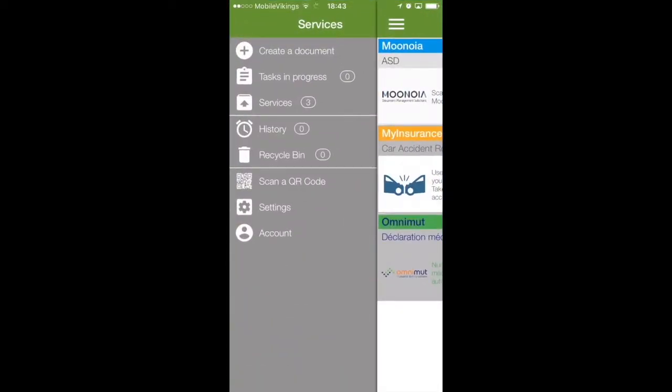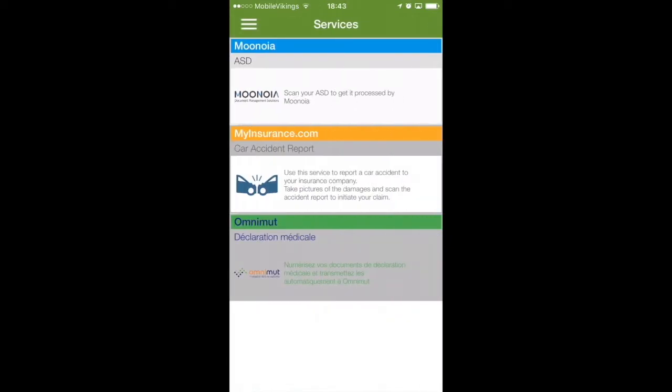So I open the app, I go to Services and choose Munoia. ASD is the name of the document I'm going to scan. It's a typical Belgian medical claim form that either practitioners or institutions issue so that patients later get reimbursed by their health insurance companies. So let me scan the document and send it.